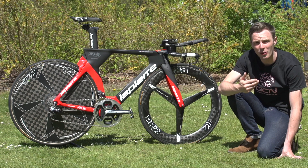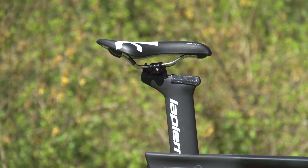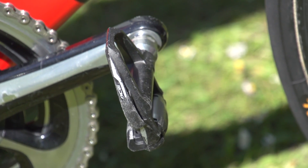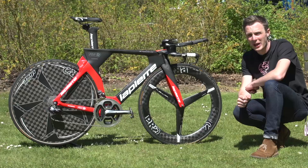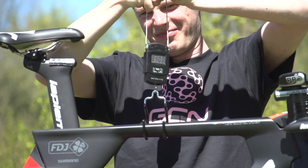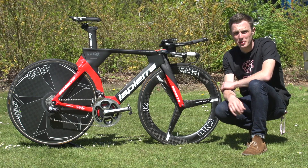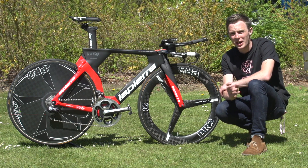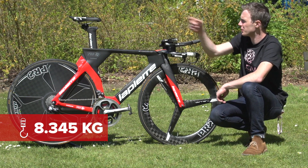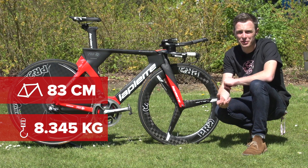The saddle is a Fizik RS — a slightly shorter saddle than the rest of Fizik's road racing range, intended for time trialists and triathletes. Like the shifting and braking, the pedals are Shimano Dura-Ace. For vital statistics: for a time trial bike with disc wheel and tri-spoke setup, this one is actually pretty light, coming in at 8.345 kilograms. Saro's reach from the nose of his Fizik RS saddle to the tips of the tri-bars is 83 centimetres.